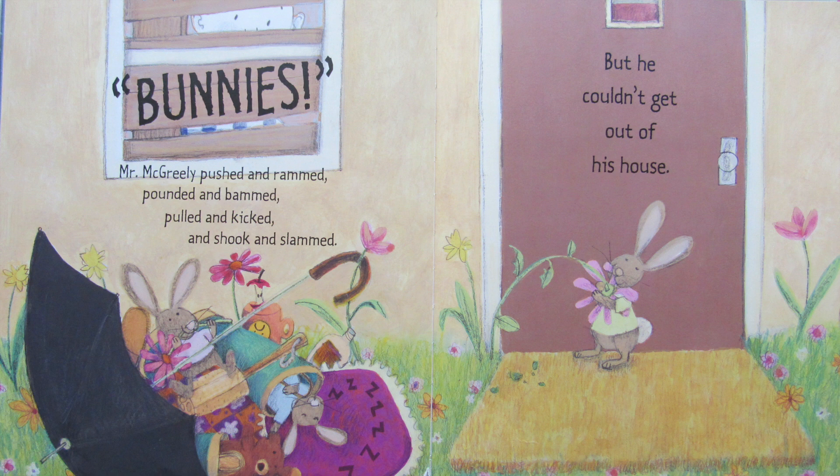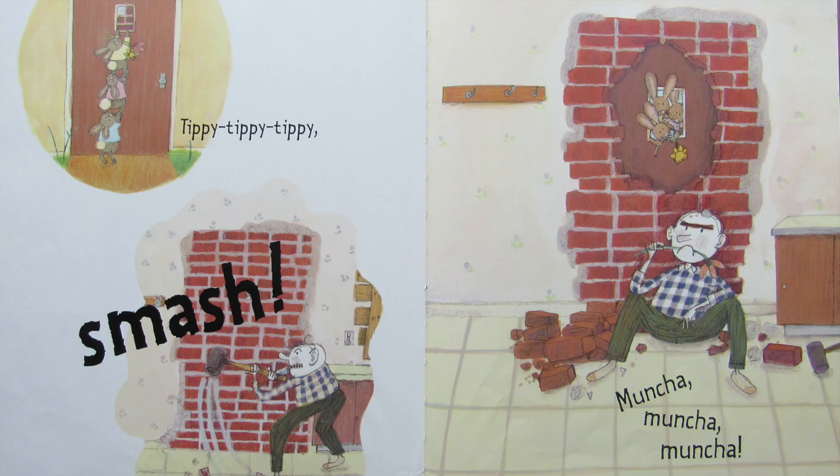Mr. McGreeley pushed and rammed, pounded and bammed, pulled and kicked and shook and slammed. But he couldn't get out of his house. Tippy, tippy, tippy, smash. Muncha, muncha, muncha.